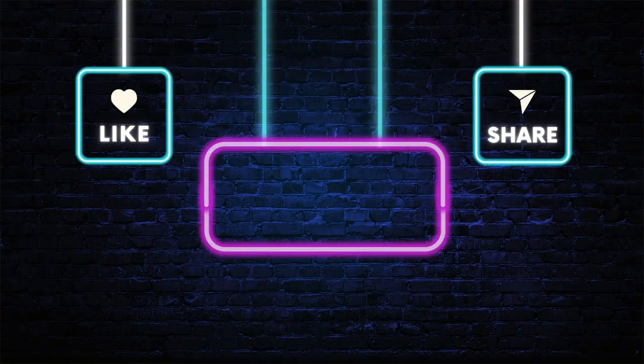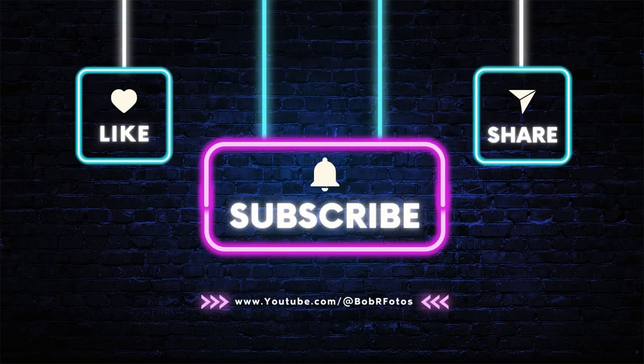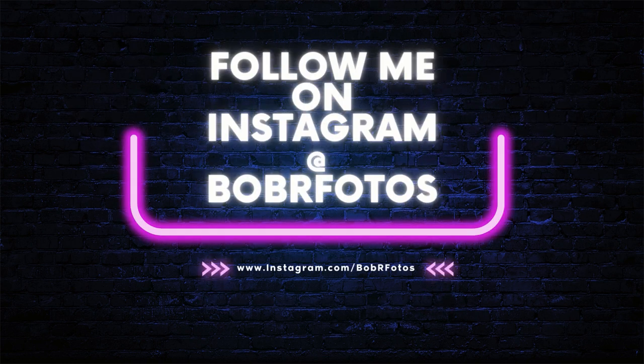Please give me a like, share with your family and friends, and please subscribe if you haven't, and also follow me on Instagram at Bob R Photos. Thank you for watching — I really hope you enjoyed this video.